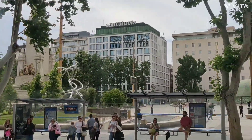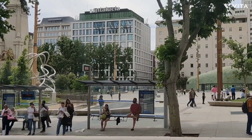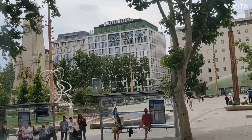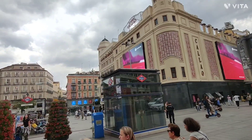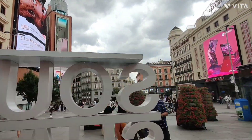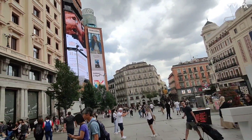Next on our stop was the Bank of Spain, and the building is known from the Netflix series La Casa de Papel. I also want to mention that the Gran Vía has some cool buildings with unique sculptures.